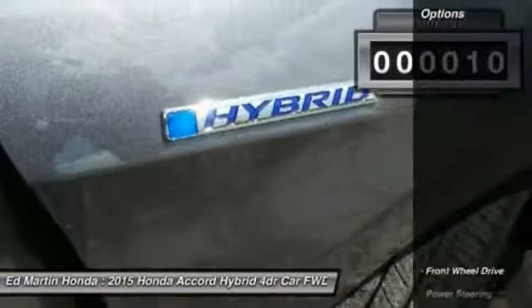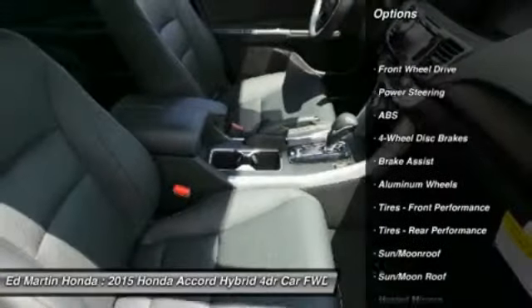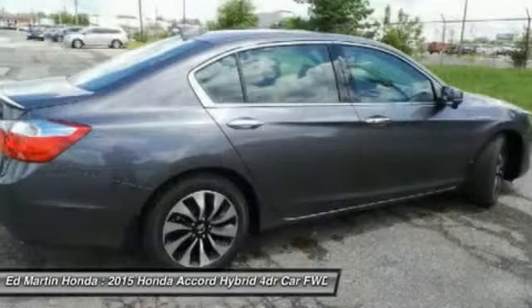Keyless entry, power passenger seat, anti-lock braking system, audio controls, moonroof, leather-wrapped steering wheel, Bluetooth, adjustable steering wheel, power steering, aluminum wheels.